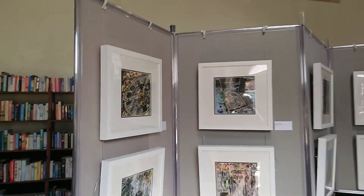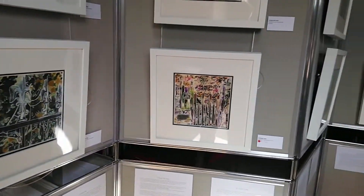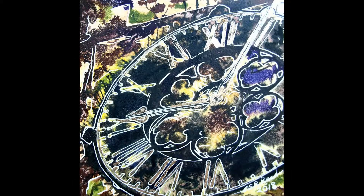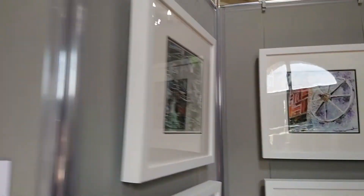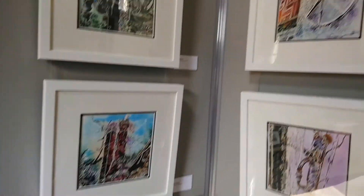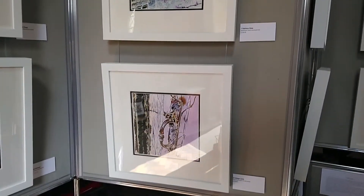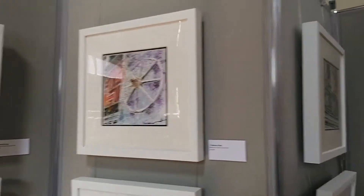Here we are with the first of the paintings — have a quick look around before we focus in on 'Marking Time', which is the first of the series. The idea was to create architectural details, so wherever possible I've gone in closely. You can see the door plate and the door handle — I've been able to get in quite close.